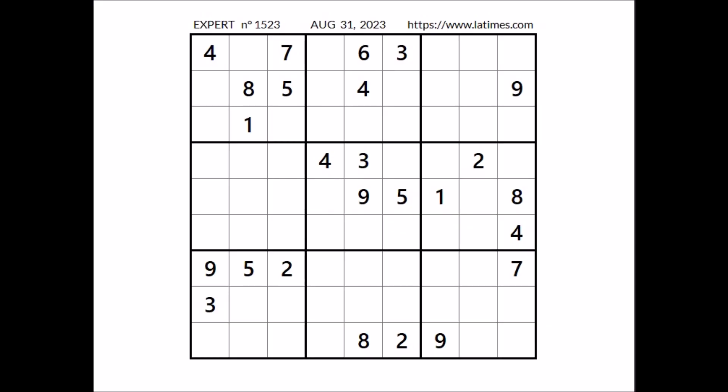Hi everyone, Neil Stewart is my name and you are watching Solving Sudoku. In this opportunity, we are going to solve this expert Sudoku. This Sudoku has been taken from the Los Angeles Times website corresponding to August 31 of 2023. Okay, let's start.